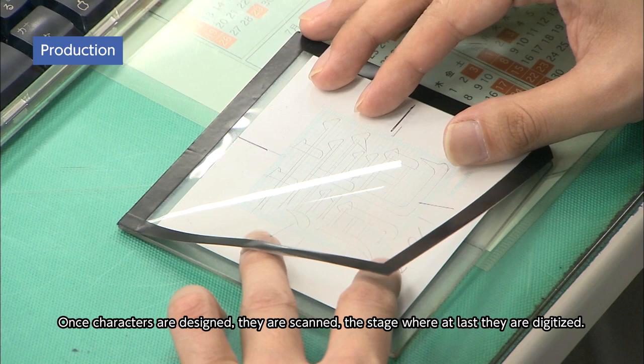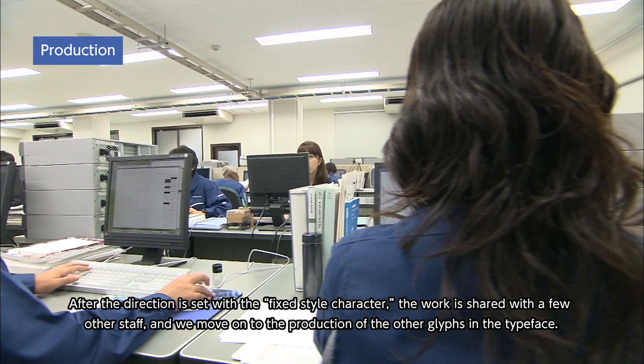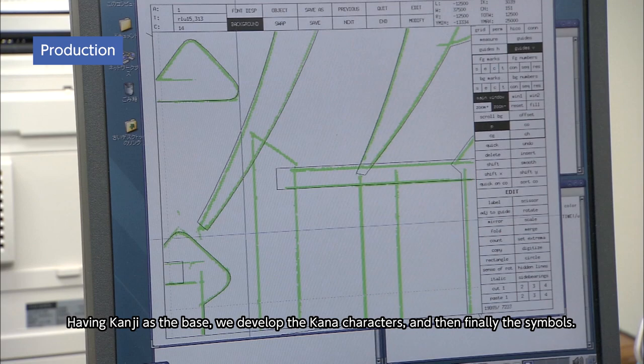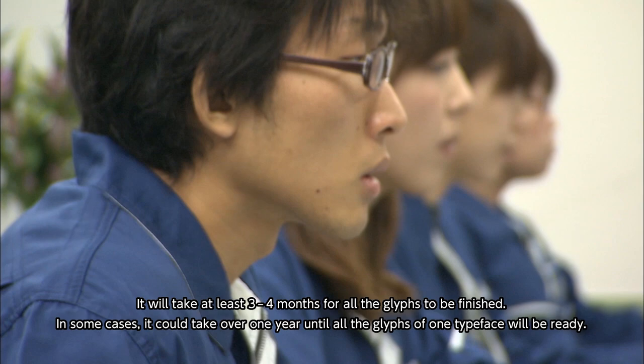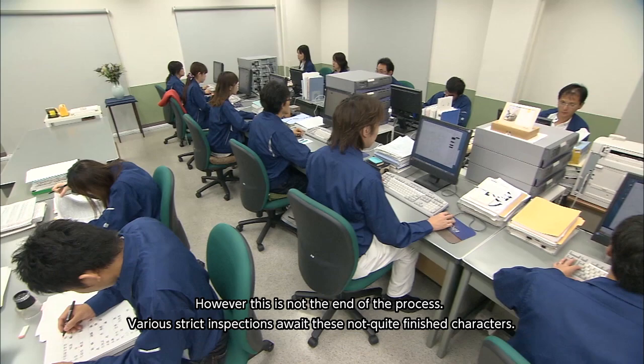Once characters are designed, they are scanned — the stage where, at last, they are digitized. After the direction is set with the fixed-style character, the work is shared with a few other staff, and we move on to the production of the other glyphs in the typeface. Having kanji as the base, we develop the kana characters, and then, finally, the symbols. It will take at least three to four months for all the glyphs to be finished. In some cases, it could take over one year until all the glyphs of one typeface are ready.